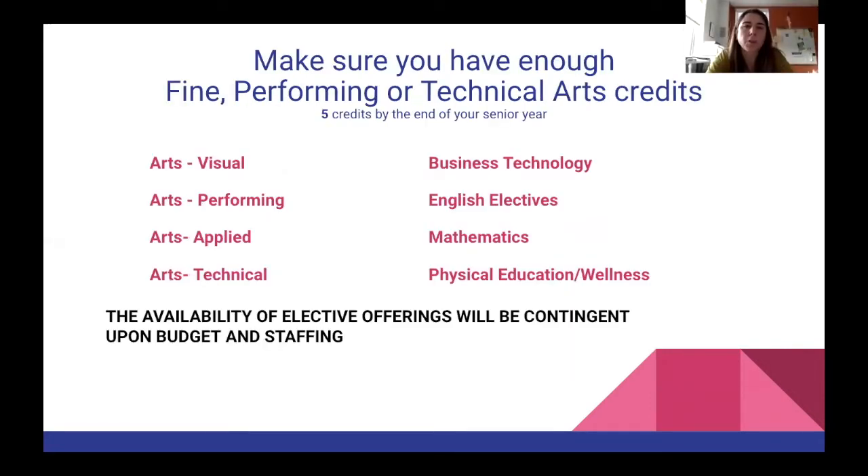I'm Mrs. Dakota, and I'm going to talk to you a little more about your fine performing and technical arts requirement. You need to earn five credits of fine performing and technical arts in order to meet the graduation requirement from Newton North. Some of these classes are your art classes — your visual arts or traditional art classes — so arts, ceramics, photography, sculpture, and art history classes.